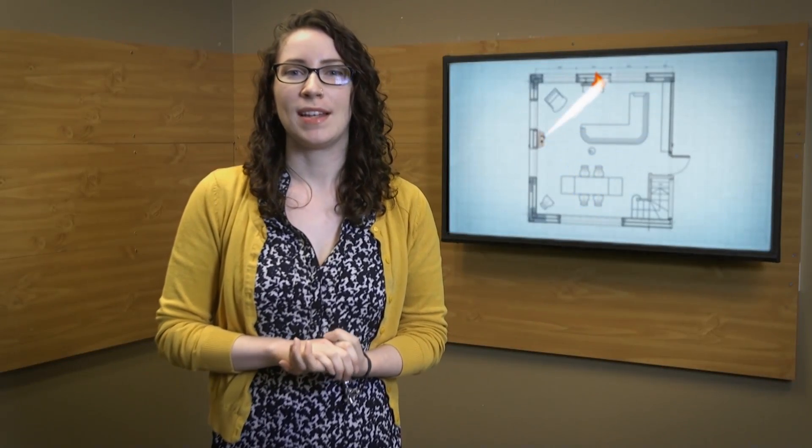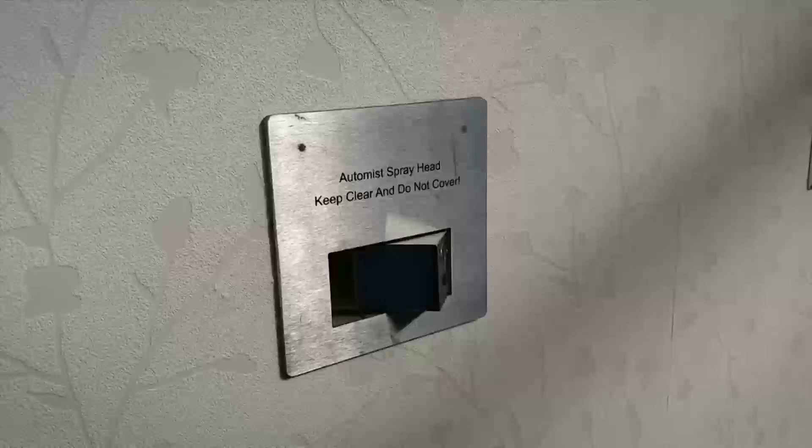If the sensor detects temperatures in excess of 135 degrees Celsius, the system scans the room using an algorithm to find the source of the fire. When the target is found, the wall-mounted AutoMIS sprays a high-pressure jet of water mist into the flames.